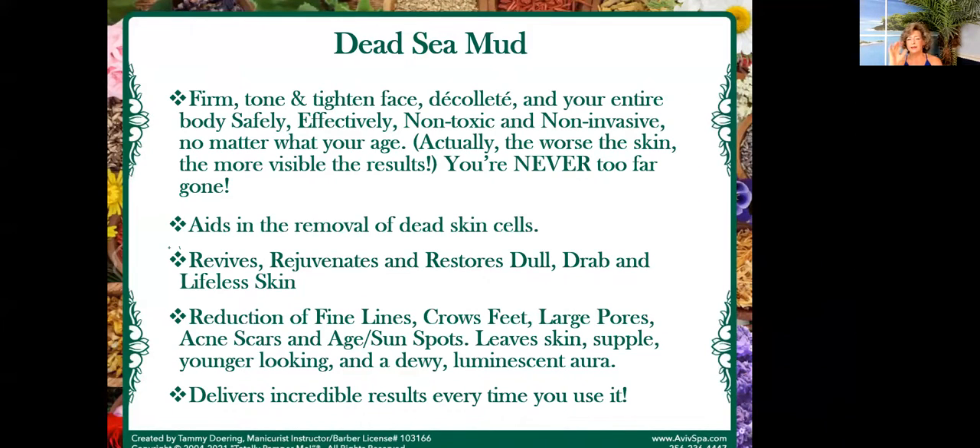The Dead Sea mud is my favorite thing in the world. It firms, tones, and tightens the face, your décolleté, your body — wherever that mud goes it makes a difference. I've done head to toe. When I was at the Mastermind this past August in Dallas, I literally twisted my ankle to the point where I thought I broke my foot. The first thing I did was get mud on it because it reduces the swelling and helps with the pain. My foot and ankle were black, blue, and purple and super puffy.